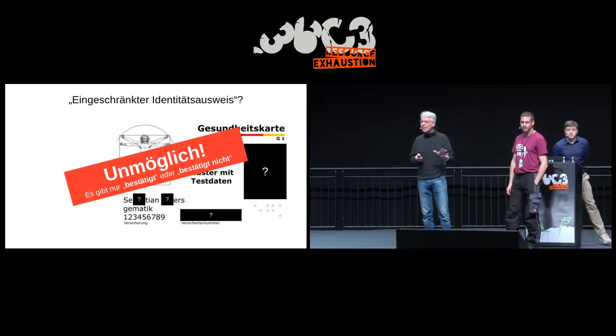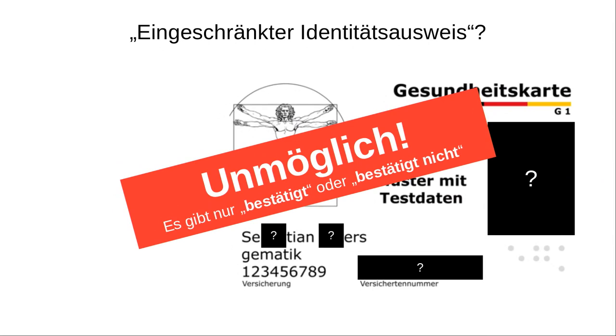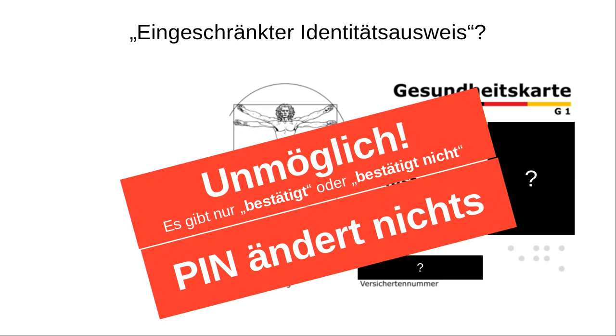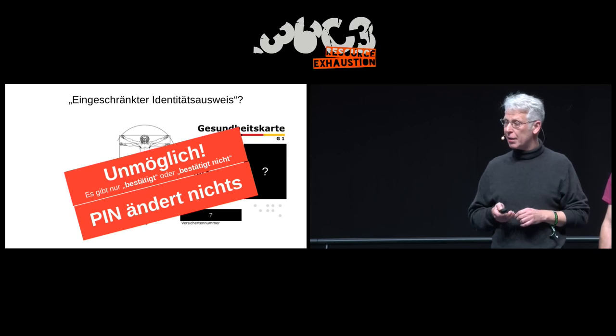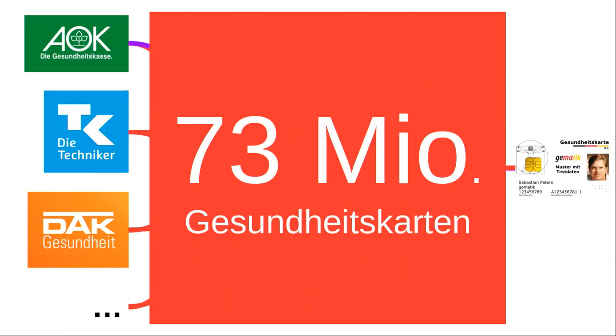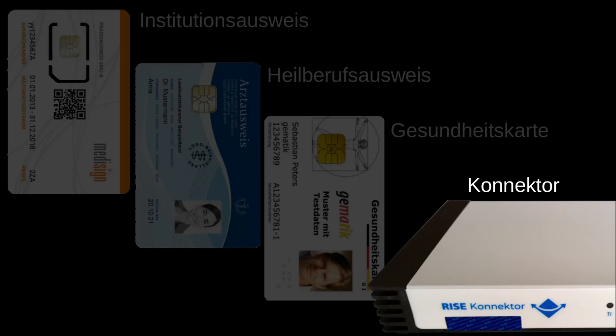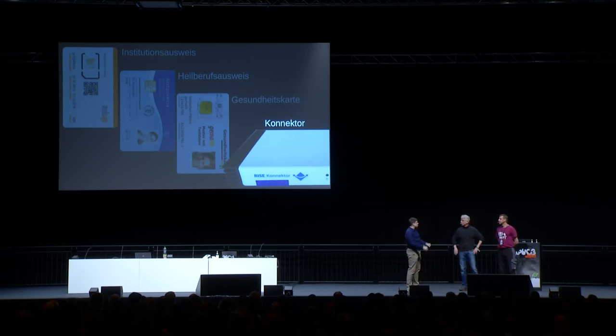Regarding the identity verification process for the health card: it supposedly constitutes a limited proof of identity. But a limited proof of identity does not exist — a PIN doesn't change that either. You either prove your identity or you don't. To have this card ready for use, it must be secured with an orderly, proper proof of identity. We'll keep remaining details for the Q&A and move to the connector — the last part — and then the overall bottom line.